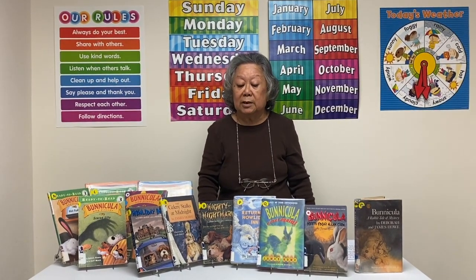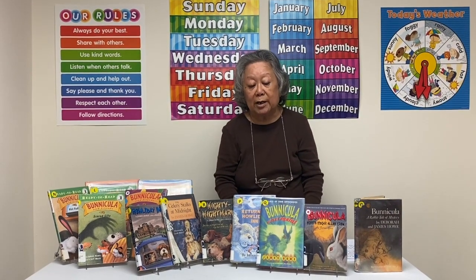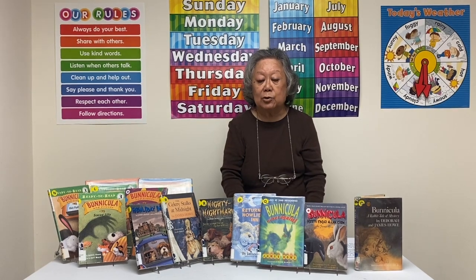And that's it about Benicula. I want to remind you that we have a Book Talk every Monday, so I'd like you to watch again next Monday for Book Talks, grades 1 to 4.